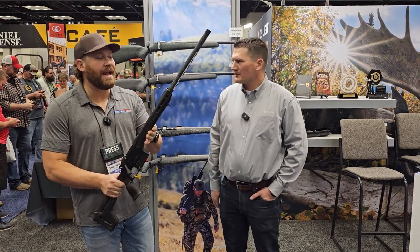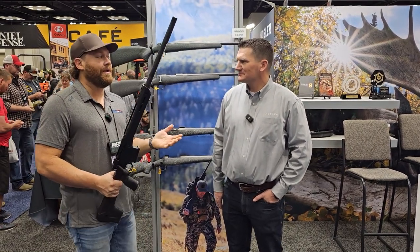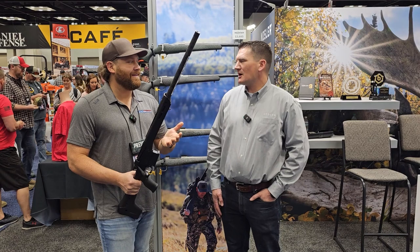Hey guys, we are at the NRA Show 2023 in Indianapolis. I'm with Mason from Nosler right now. We are looking at their brand new chassis rifle and you're calling this what? Calling this the Model 21 Carbon Chassis Hunter.